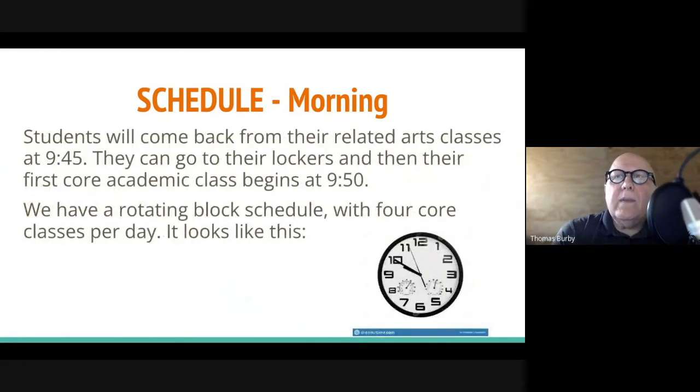In the morning, students come back from their related arts classes at 9:45. That's when we let them go to their lockers and their first academic core class begins right around 9:50. That's also snack time — we allow students to have a snack after their first two classes. We have a rotating block schedule, which is different from last year, and this is the most confusing part of this presentation, so you might want to listen carefully.